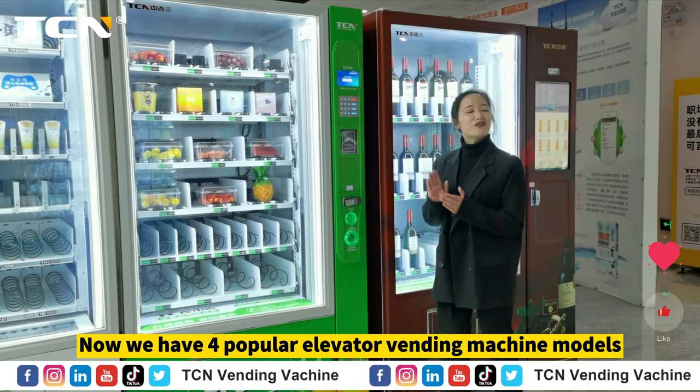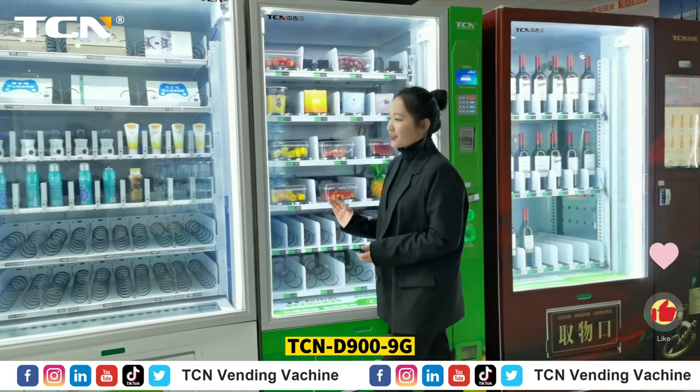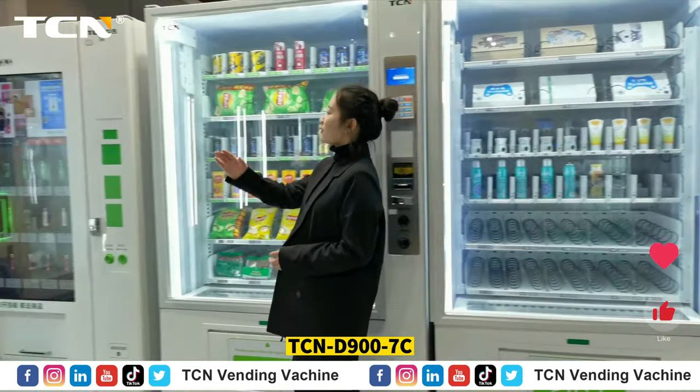Now we have 4 popular elevator vending machine models: 9C, 9G, 11G, 7C.